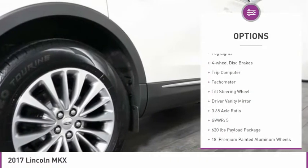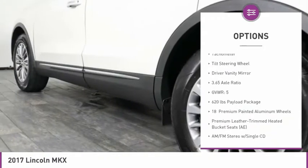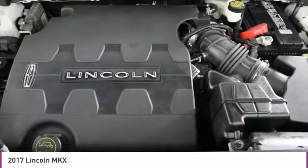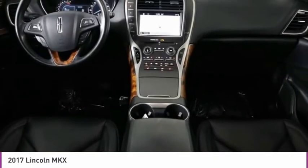power lift gate, brake assist, traction control, fog lights, four-wheel disc brakes, trip computer, tachometer, tilt steering wheel, driver vanity mirror.